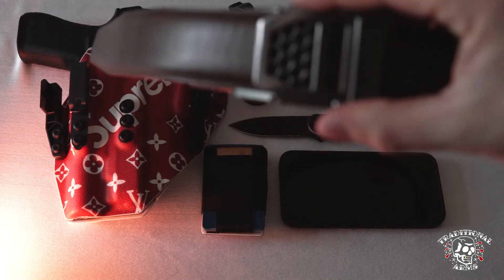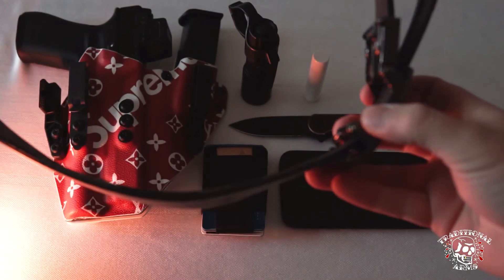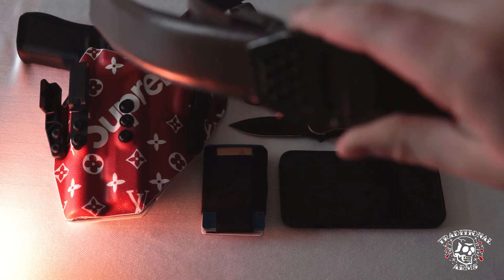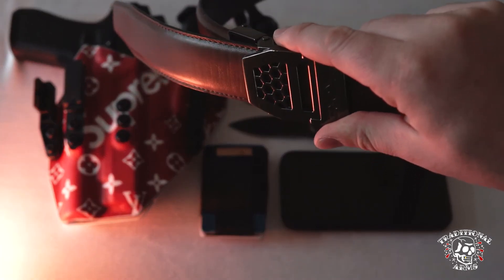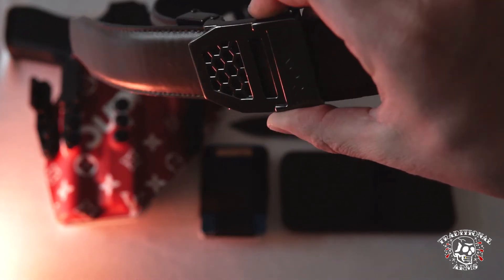Belt — I carry Core Essentials. For me, carrying appendix, the ratchet system on the Core Essentials you cannot beat. Most comfortable, easy, quick adjust. Comes in one size and you can cut it down to your size. Looks like a normal belt, nothing too tactical looking. So I always carry Core Essentials.